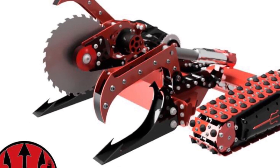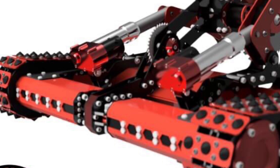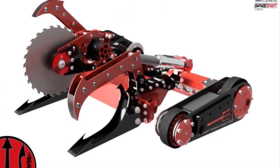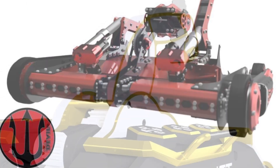Also returning this year, fingers crossed, is Red Devil, who showed off the CAD of the new version. This is now run by Team All Black Robotics, who ran it back in 2018. It also has a wheeled version, which I'm not sure if I like or not yet — we shall have to wait and see.